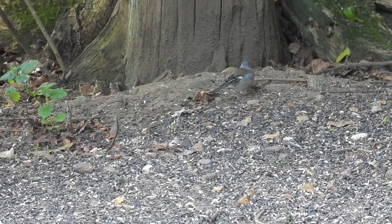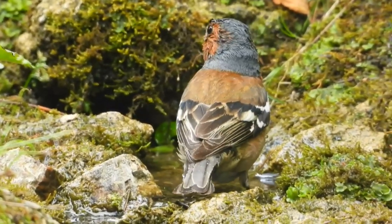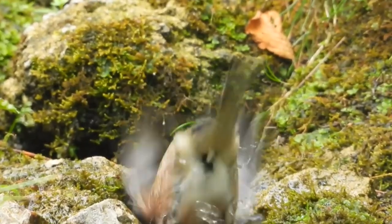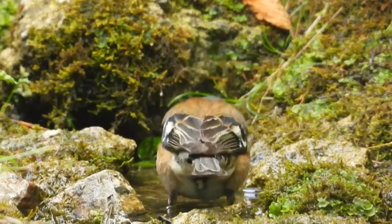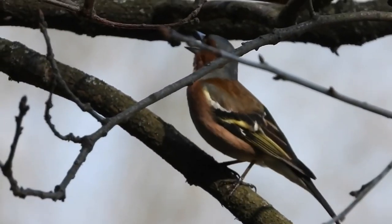Outside of the UK, they are resident across Central and Southern Europe, Western Asia and Northern Africa. They breed in Russia and Northern Europe, but migrate south for the winter. Chaffinches have also been successfully introduced to New Zealand.